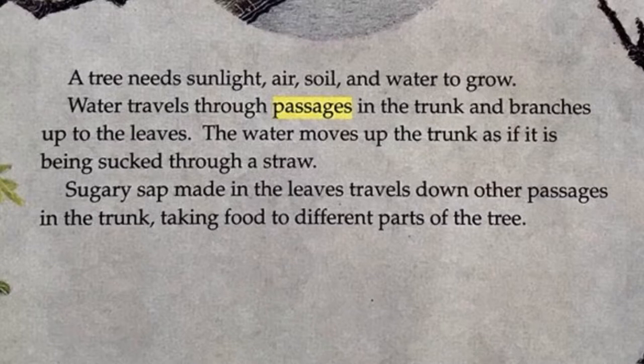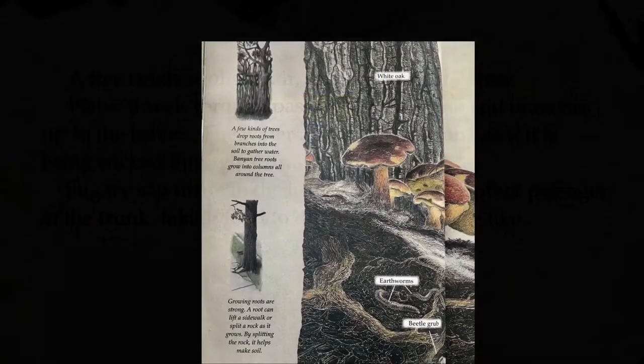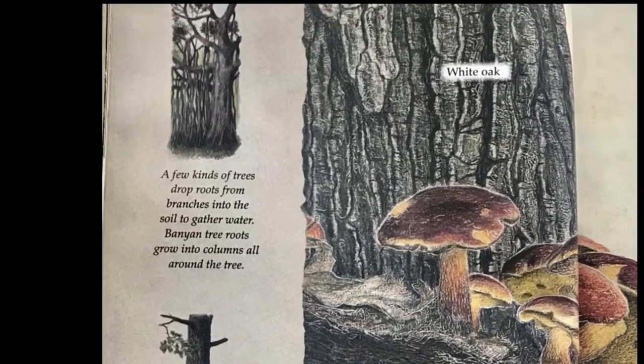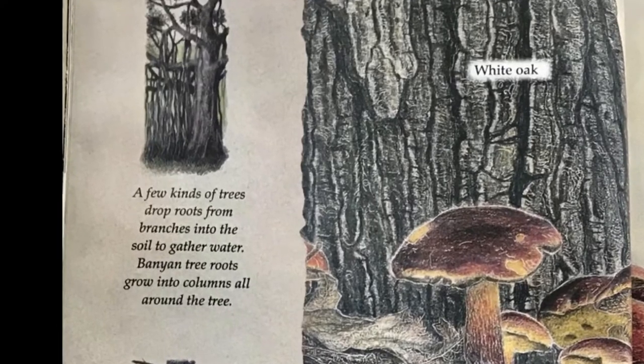Sugary sap made in the leaves travels down other passages in the trunk, taking food to different parts of the tree. A few kinds of trees drop roots from branches into the soil to gather water.